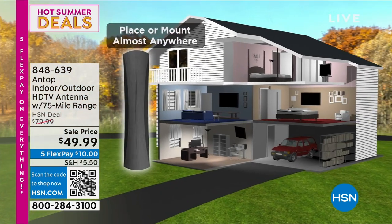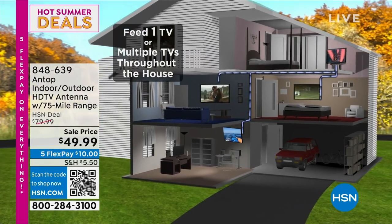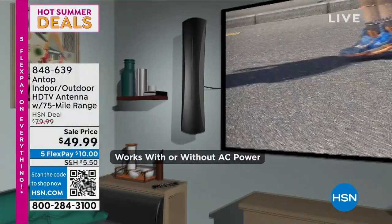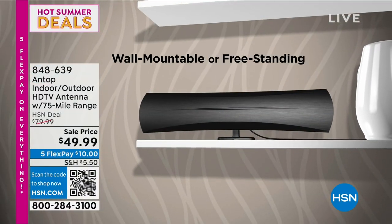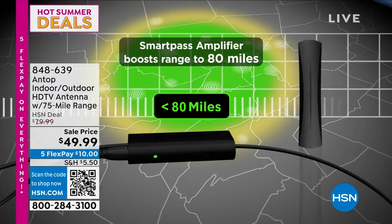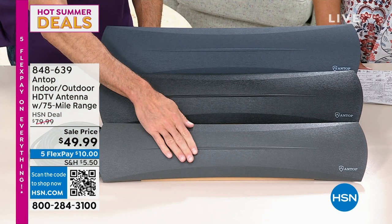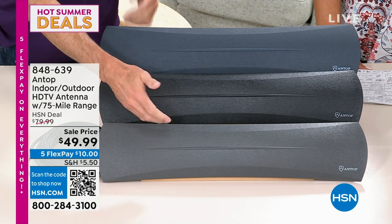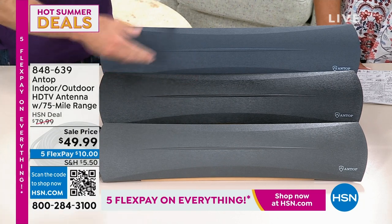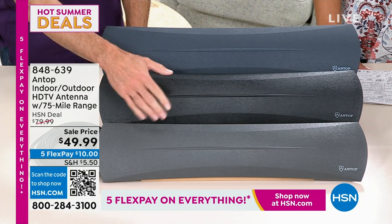You can place or mount this almost anywhere in the house — this is your full home solution. It doesn't matter if you have multiple TVs — one in the basement, one on the second level, one upstairs. This will make all of your TVs work to get all of the shows. Many people will just get it, put it next to their TV, plug it into the wall, plug it into the TV, and be done. All of a sudden you've got dozens and dozens of CBS, NBC, PBS, PBS Kids, Telemundo, et cetera.